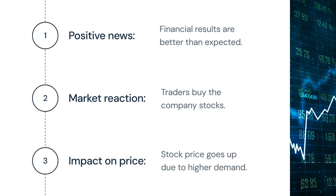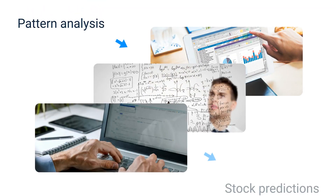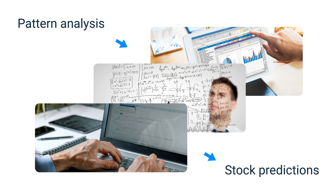For example, if a company reports profits, people are going to buy the company stocks. The stock price goes up as a result. You can analyze financial news and find many patterns like this. Good news are likely to make the price go up, and bad news are likely to make it go down.